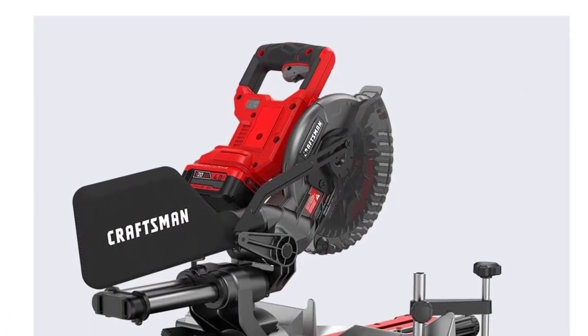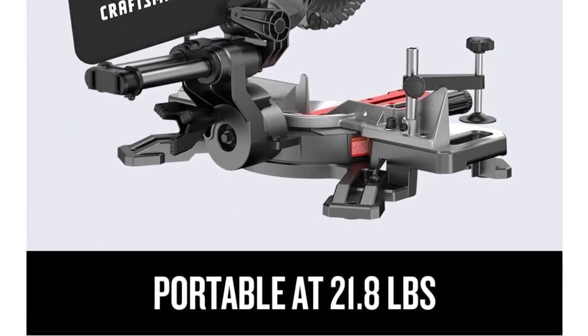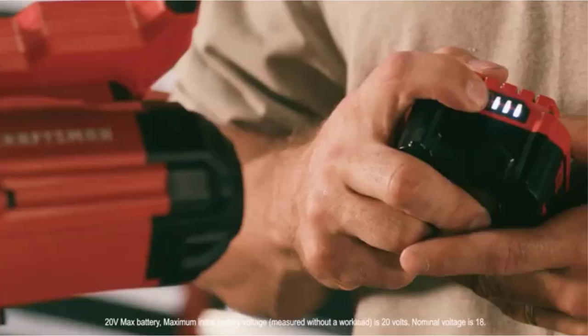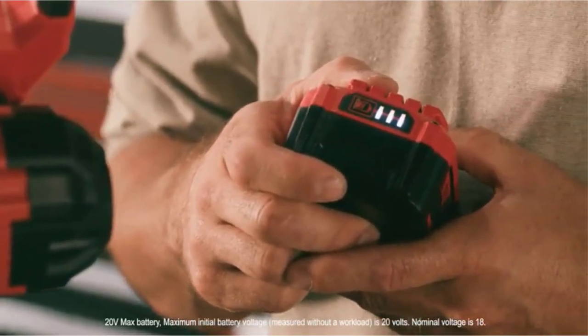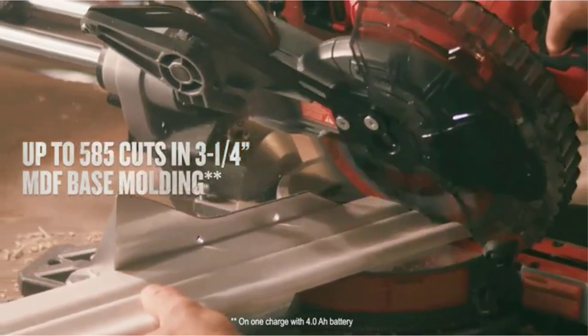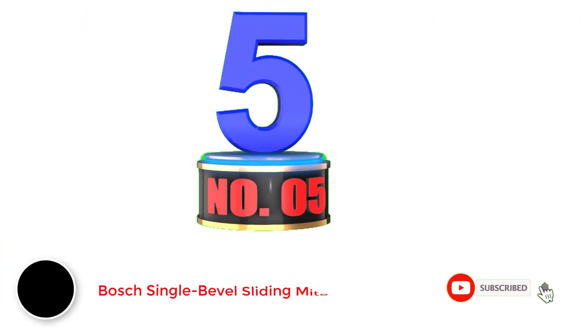The Craftsman miter saw has a ⅝-inch arbor size and uses an LED light for accuracy when making cuts. Unlike the other picks, this is a kit, so it includes the battery, a 4.0 Ah lithium-ion battery, and a charger. Additional accessories include a blade wrench, dust bag, and material clamp. Dust collection is convenient thanks to the included Velcro hose clamp for your shop vac. It is backed by a three-year limited warranty for defects in material or workmanship.